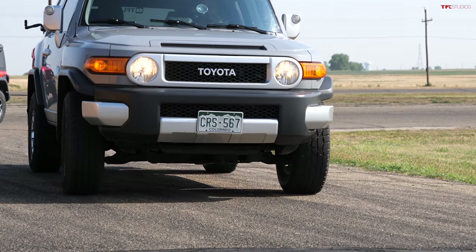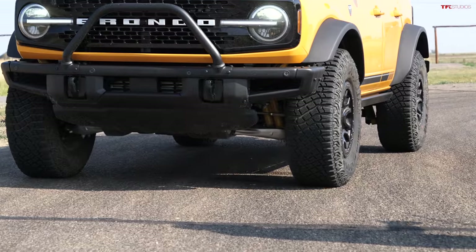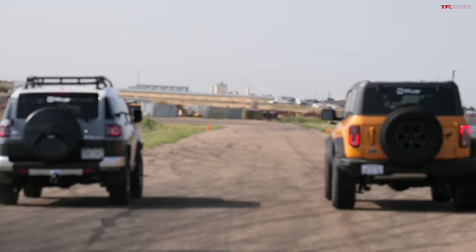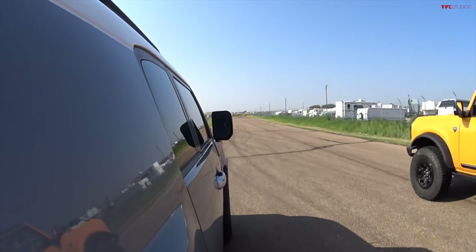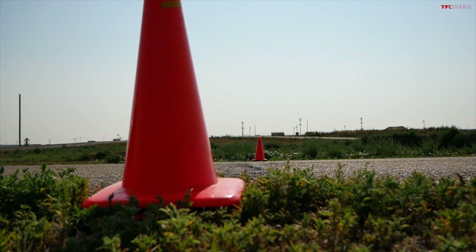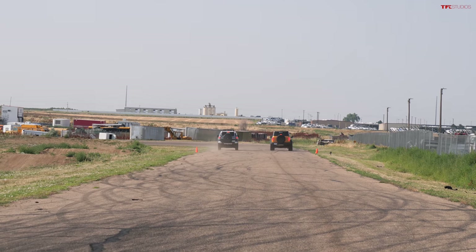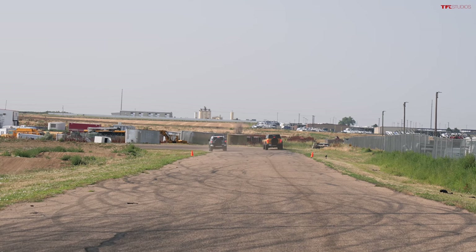I thought I was bringing a knife to a gunfight with this FJ Cruiser, but then I remembered it's kind of lightweight and takes off like a scalded cat. People might be wondering why we're doing this — because it's a blast! The race happens, and it's incredibly close — go Toyota! The Bronco's rear wheels locked up and it started going sideways.